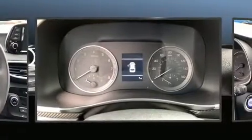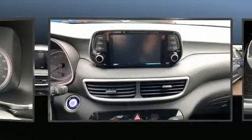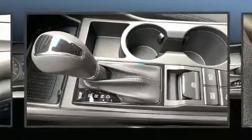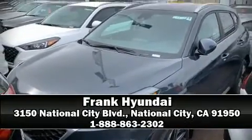With side curtain airbags supplementing the rest of the safety network, you can be assured that you and your passengers will experience top-tier protection. Our experienced sales staff is eager to share its knowledge and enthusiasm with you. Come on in and take a test drive!